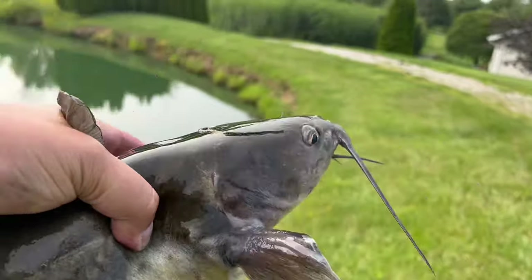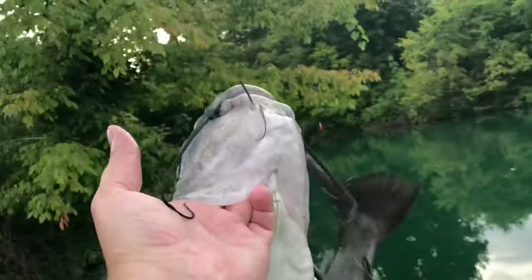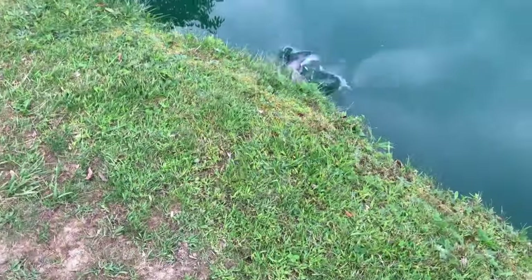Approach quietly and stealthily so you don't spook them by making too much commotion or noise. And if nothing we've talked about so far works, come back to the water at nighttime or just before dusk — that's the best time to catch the biggest catfish. They're nocturnal.